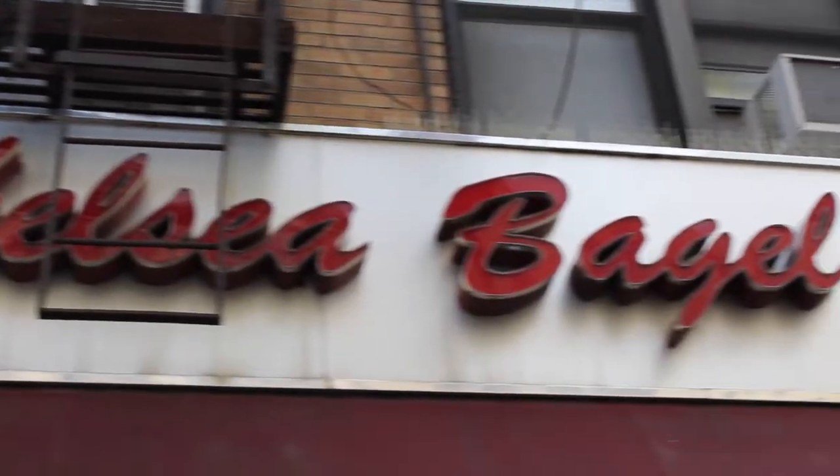Today we are at Chelsea Bagel & Cafe in — surprise — Chelsea. I thought that we had hit every single shop from the East Village all the way to the West Village and up, but I did a little reconnaissance and found Chelsea Bagel & Cafe. I was pleasantly surprised that we had one more place to review.